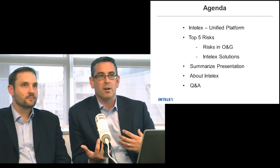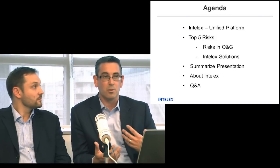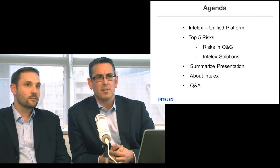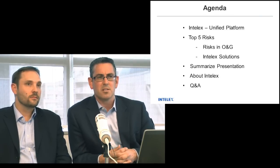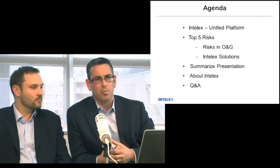We'll go through the top five risks we come across, talk about how the Intelex solution helps mitigate those risks, summarize the whole presentation, touch slightly on Intelex as a company, and open up towards the end with some questions.